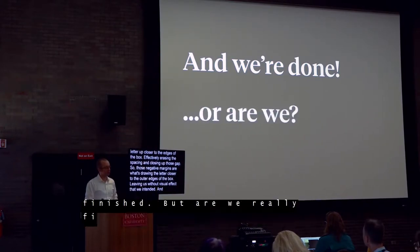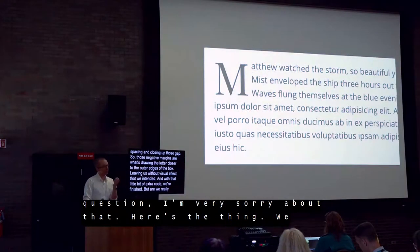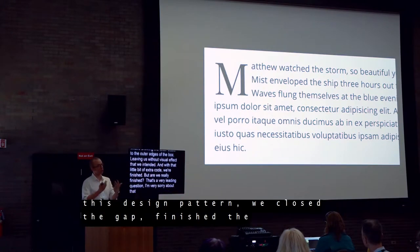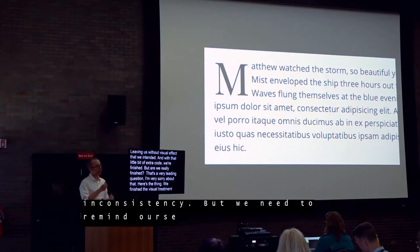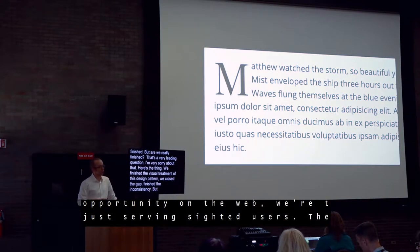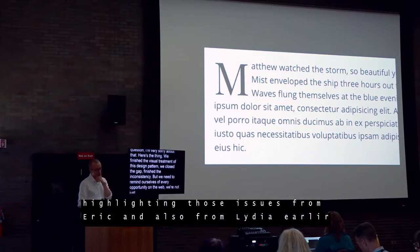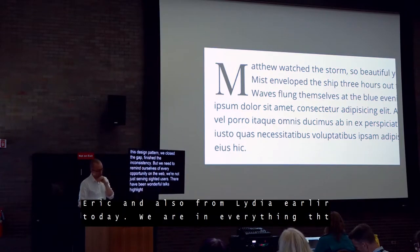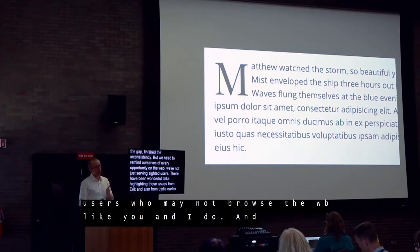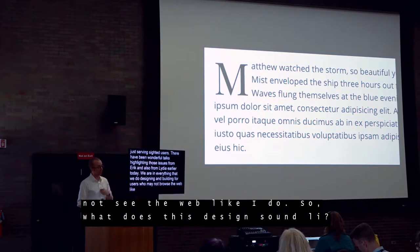But are we really finished? We've finished the visual treatment of this particular design pattern — we've closed up the gap, fixed the inconsistency. But we need to remind ourselves at every opportunity that on the web, we're not just serving sighted users. We are, in everything that we do, designing and building for users who may not browse or see the web like you and I do.